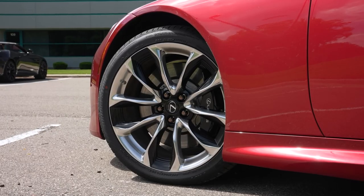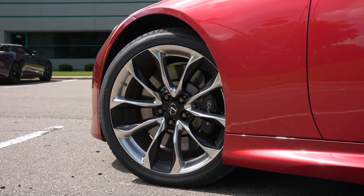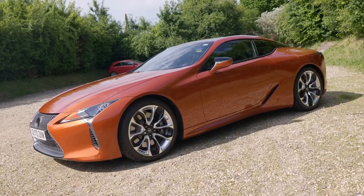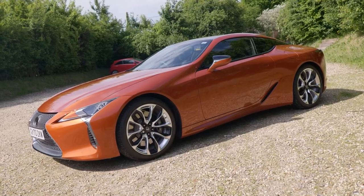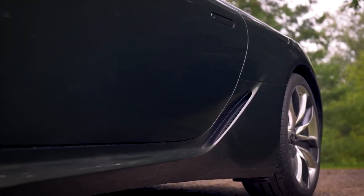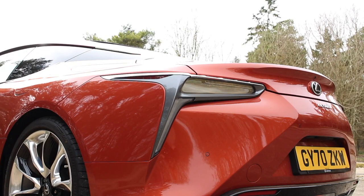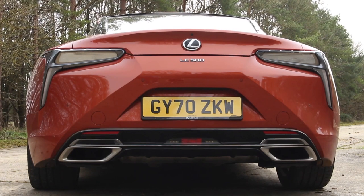They come with 21-inch forged alloy wheels with a sports package, which is new. Along the side, we have the rear wheel arch intakes, with over-pronounced long-gated side trim at the bottom, running all the way to the front wheel arches. From some angles, it sort of looks like the shape of a Jaguar F-Type if you remove the badges.